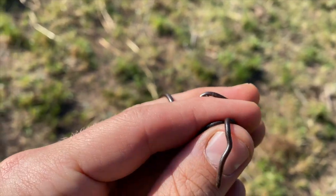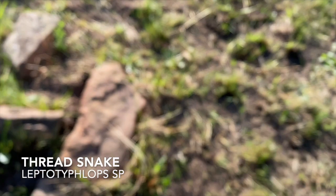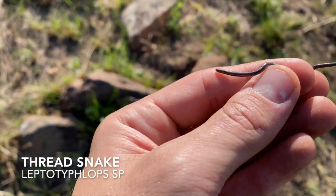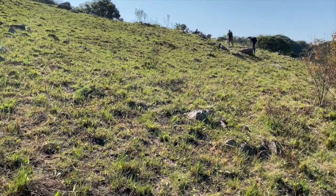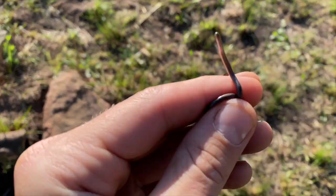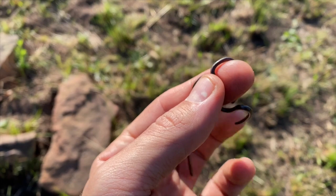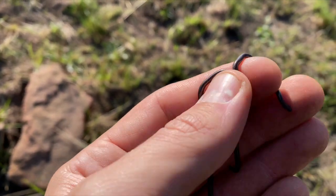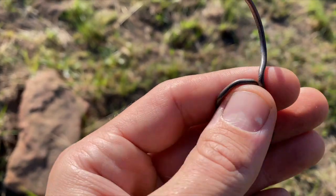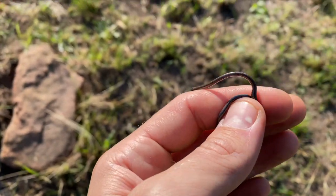We just got to a different spot — we got two more tiny little thread snakes just under the first rock we got here. It's quite a nice rocky hillside. These look like a different species to the other ones we just got at the other spot — these are probably just the Peter's thread snake, as opposed to the forest thread snake that I think we got at the other spot.